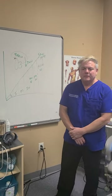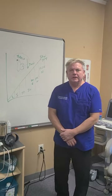Hi, I'm Dr. Mark Darner, board-certified chiropractic neurologist. Today we're going to be talking about chronic pain.